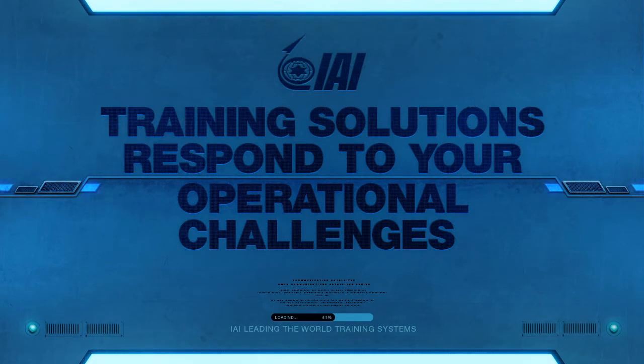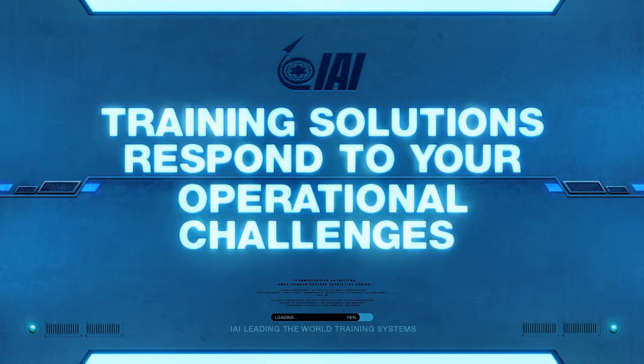IAI training solutions respond to your operational challenges. IAI training.